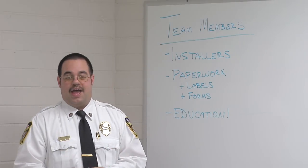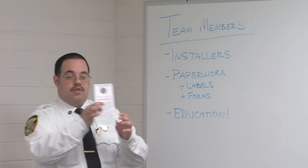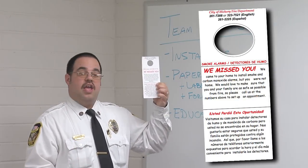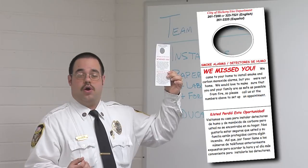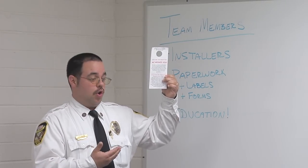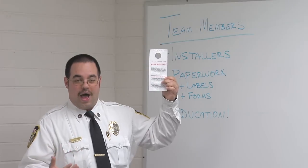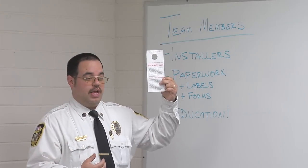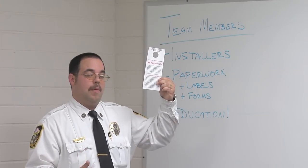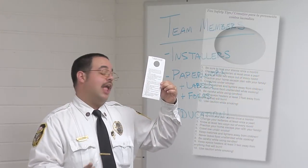Another tag we carry in our bags on the day of the canvass is equally important. This tag says that we missed them. If we come to a home and people are not home or we can't get an answer at the door, we hang this tag on their door. It explains what we were doing there and why, and gives our contact information so they can reach us to request a smoke alarm. On the back side of the tag, it has fire safety tips in both English and Spanish.